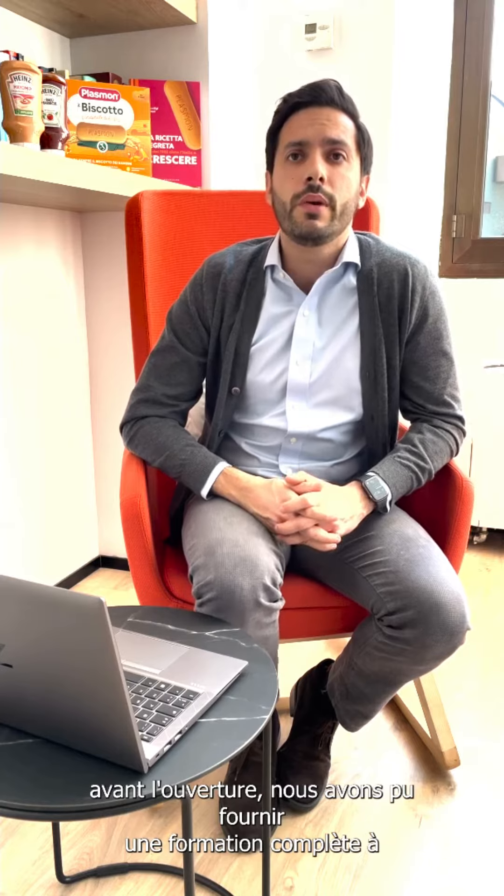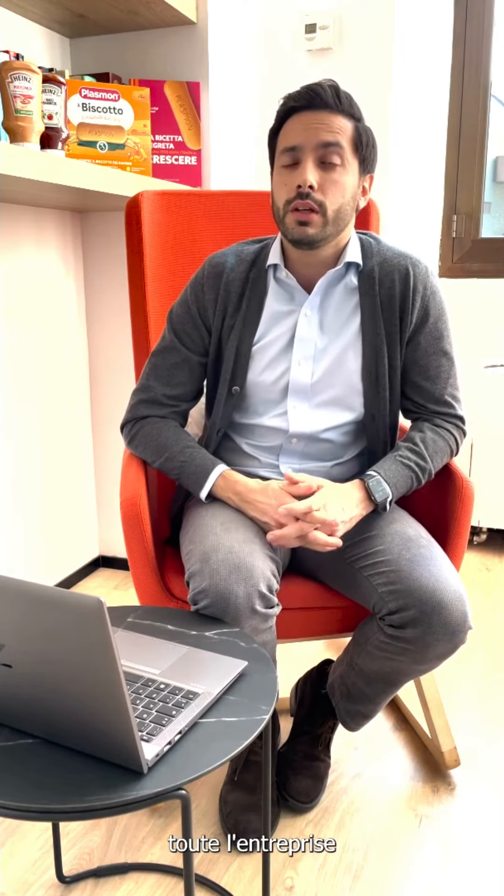One week before the opening, we were able to provide a full training to the entire company to understand how to use the Jooxter app.